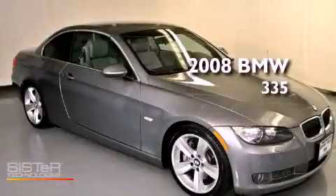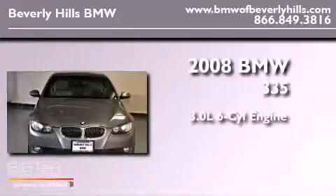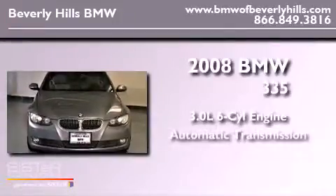This is a 2008 BMW 335. It has a 3.0-liter six-cylinder engine and an automatic transmission.